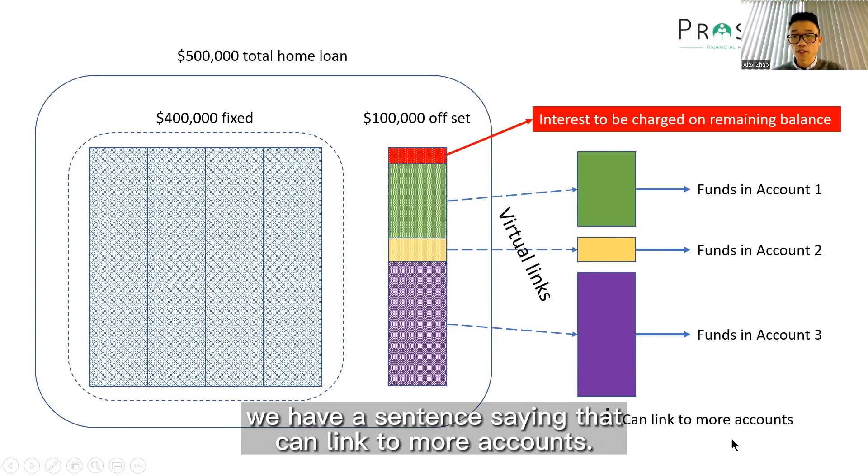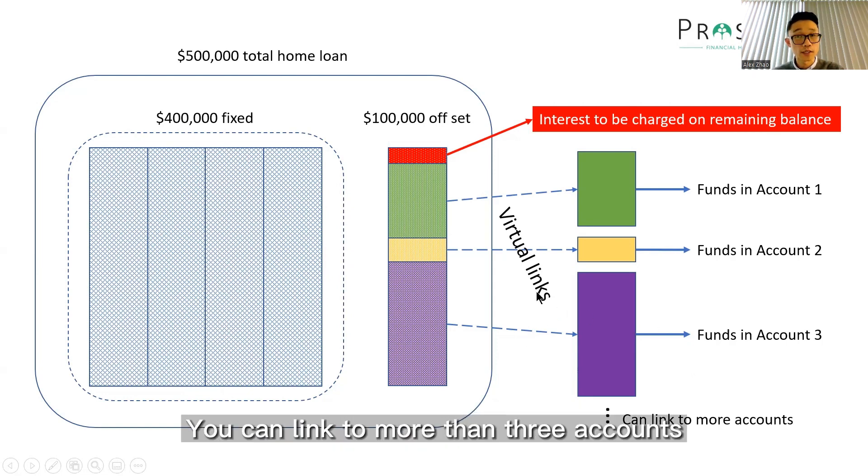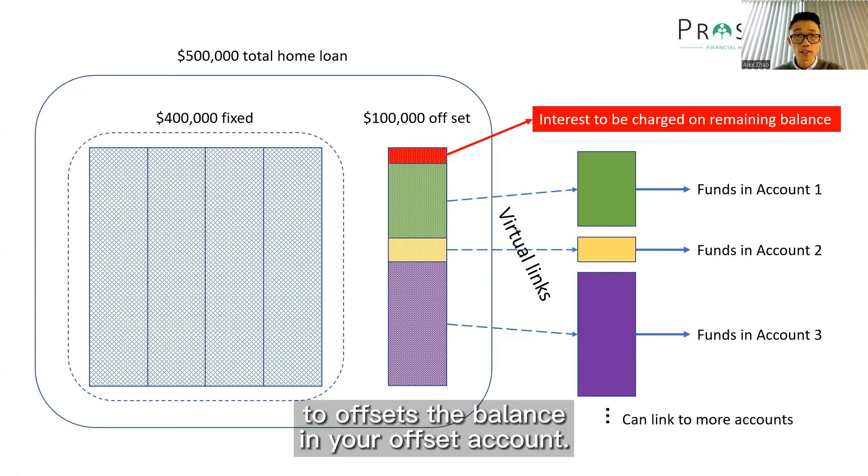Down below you can see a note saying that you can link to more accounts. That means yes, definitely you can link to more than three accounts. Depending on which bank you go to, sometimes you can link up to 50 accounts to offset the balance in your offset account.